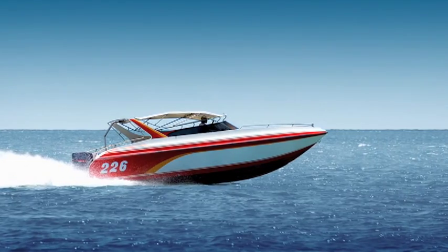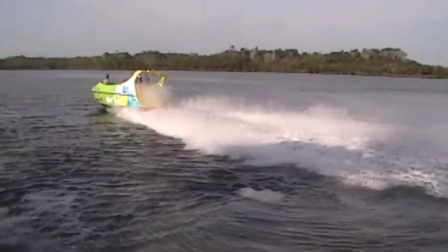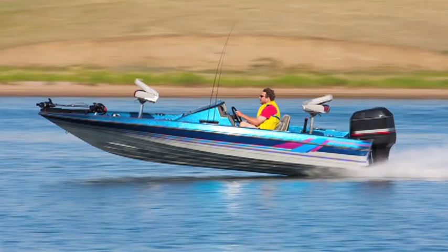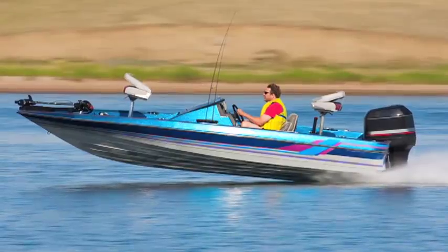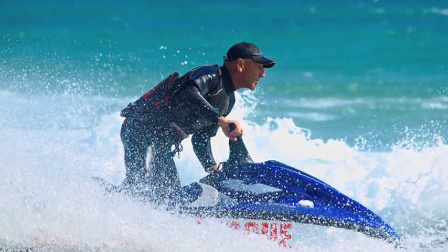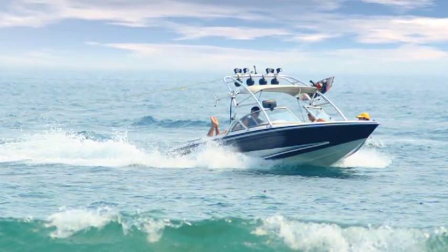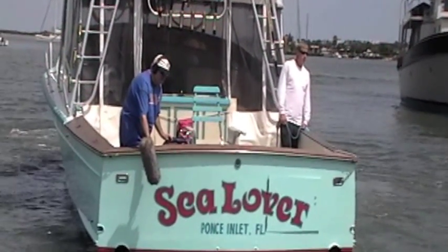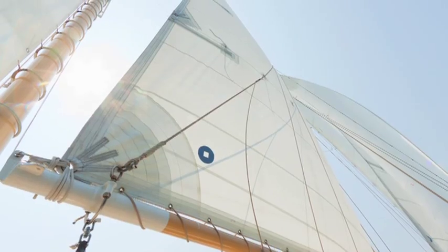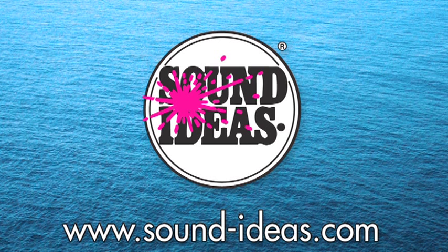Here's a sample. Set sail with Anchors Away from Sound Ideas. It's the library that's making waves.